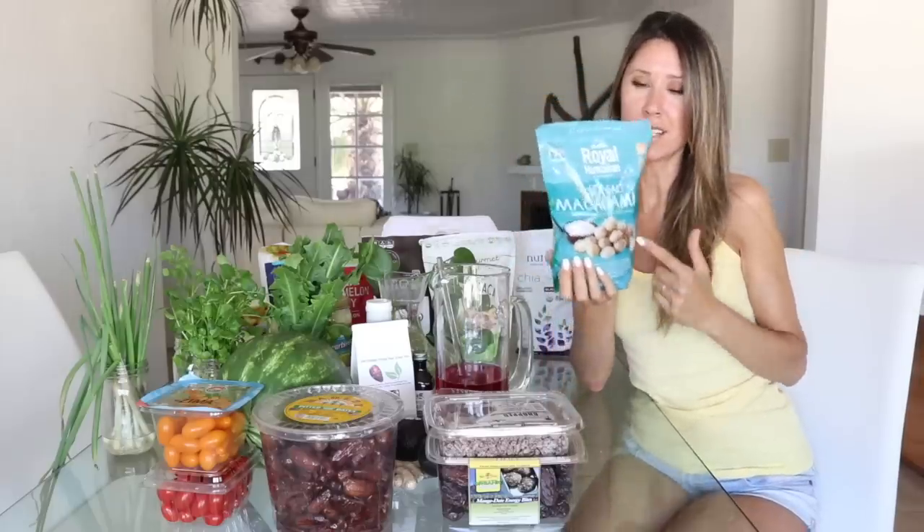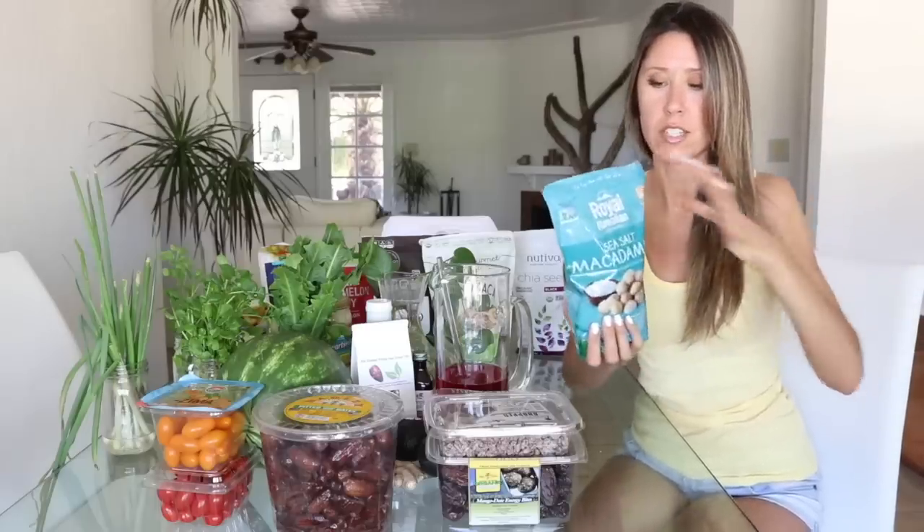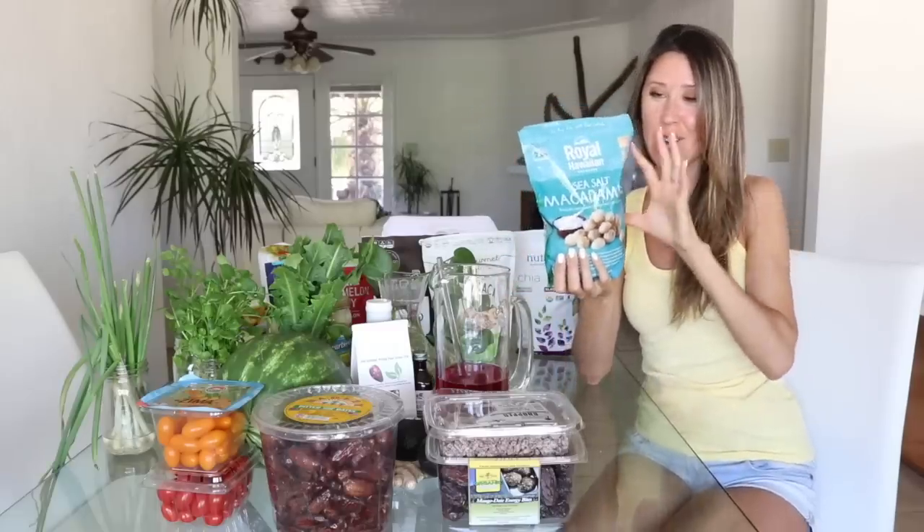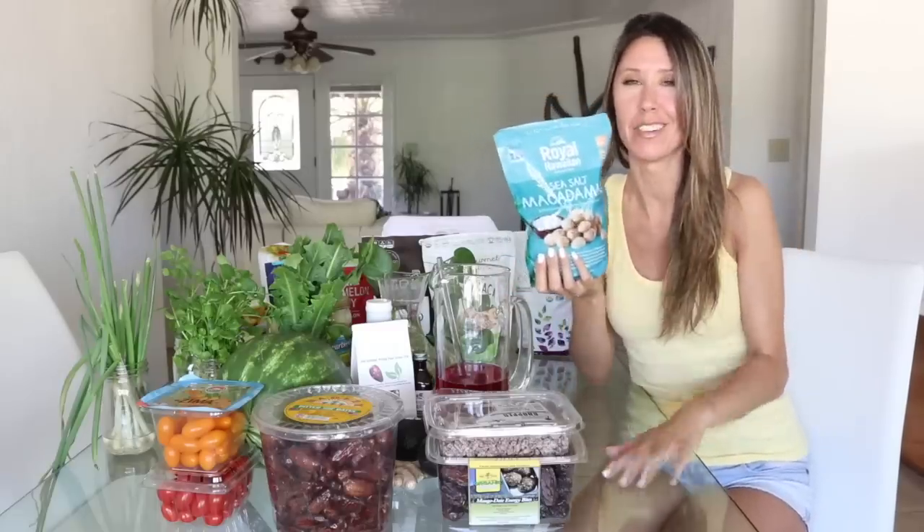These are the Royal Hawaiian sea salt macadamia nuts from Costco, but they are still pricey — it's a splurge. I'd rather go for seeds because they're a better deal. I could eat probably half a bag of these in a single sitting — that's how addictive nuts can be.